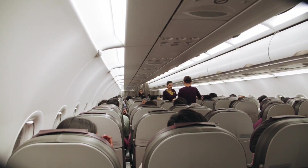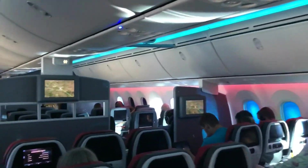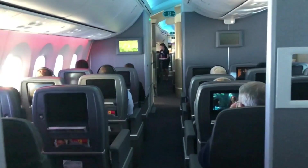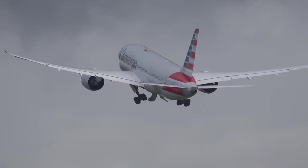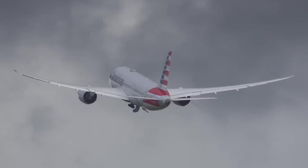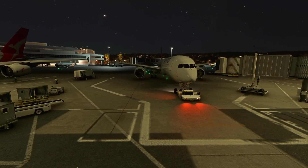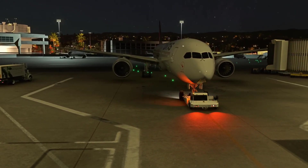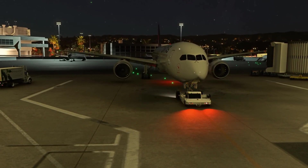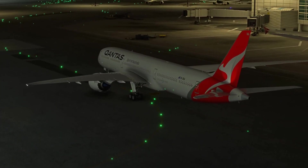Cabin width is a crucial factor in passenger comfort, and here the Airbus A350 XWB takes the lead with its wider fuselage compared to the 787 Dreamliner. The Airbus A350 boasts a cabin width of approximately 5.61 meters, while the 787 offers a slightly narrower cabin at around 5.49 meters. Due to its wider fuselage, the Airbus A350 XWB may offer more flexibility in seating arrangements and cabin layout.